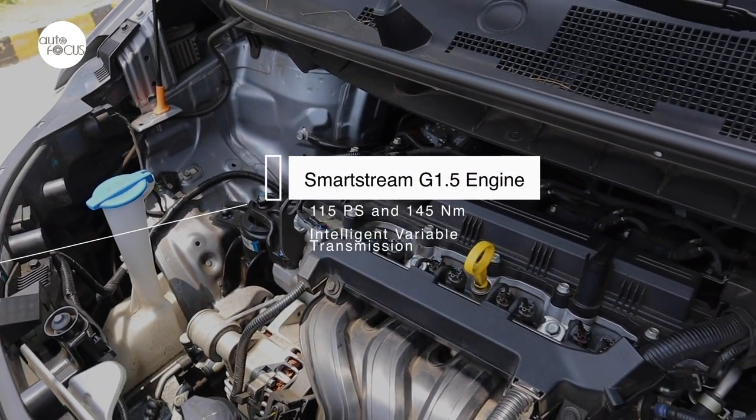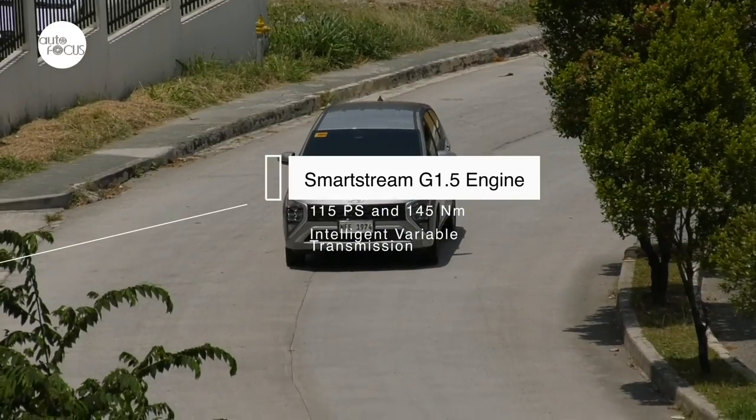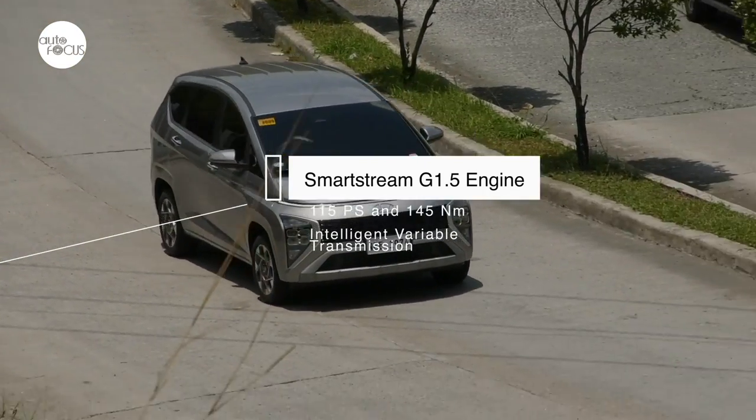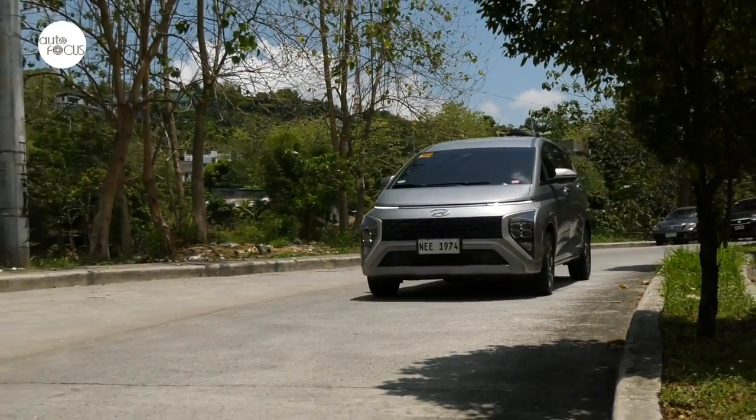The Stargazer arrives with a Smart Stream G 1.5 engine with a 1497cc displacement that generates 115 PS and 145 Newton meters of torque, all transmitted to the front wheels by Hyundai's Intelligent Variable Transmission or IVT. The Stargazer ride can be described as smooth, stable, and comfortable.